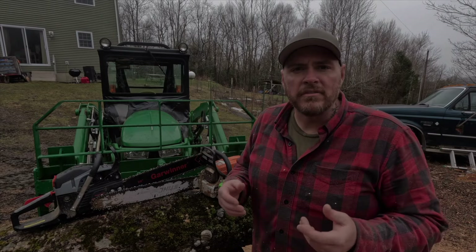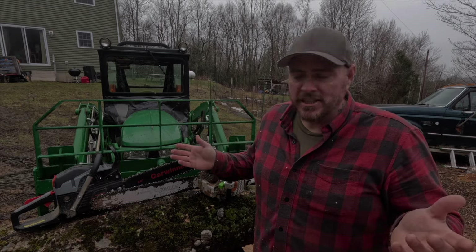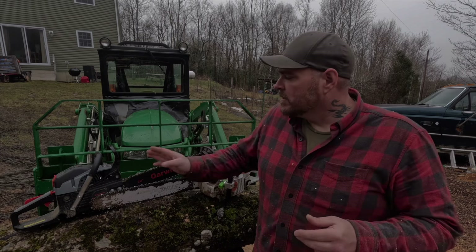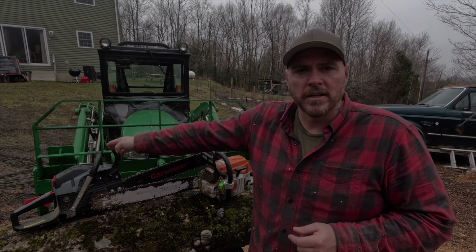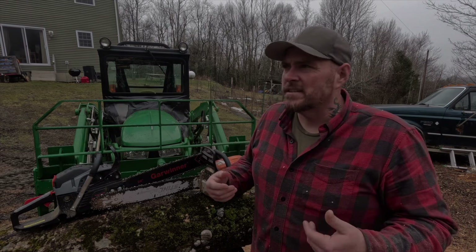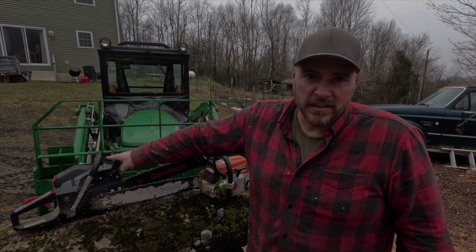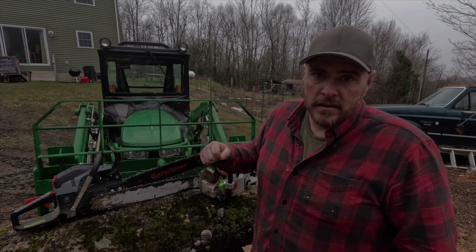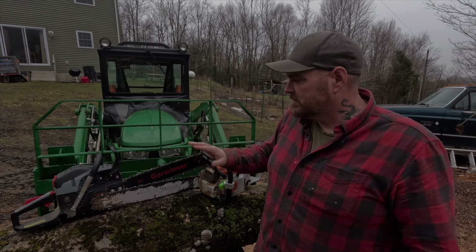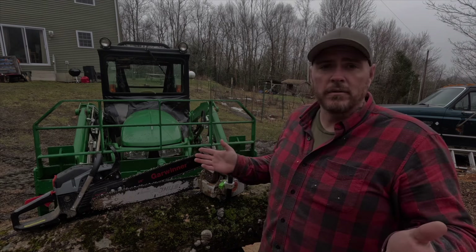By feel, I don't know — they both did a plunge cut and they both felt pretty much identical. One thing I did notice about the Garwinner: this is the second time I've done plunge cuts with it, and when it gets going it starts vibrating hard and trips the chain brake. The brake sets a whole lot easier than on the Stihl. But as far as power goes, they both did it and they both did it well.